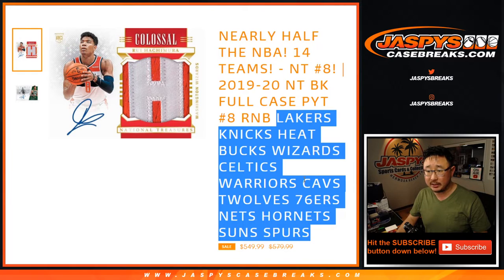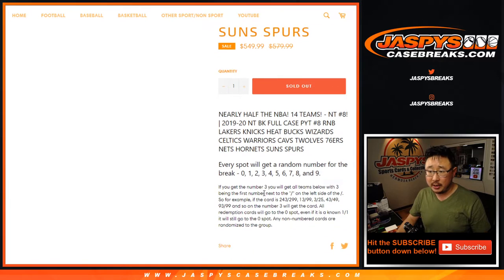The 14 teams are: Lakers, Knicks, Heat, Bucks, Wizards, Celtics, Warriors, Cavs, T-Wolves, Sixers, Nets, Hornets, Suns, and Spurs number block.